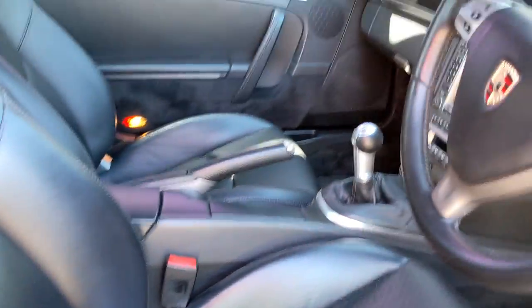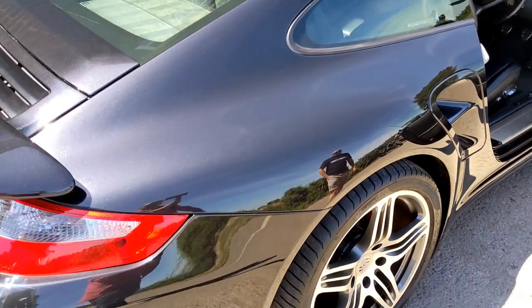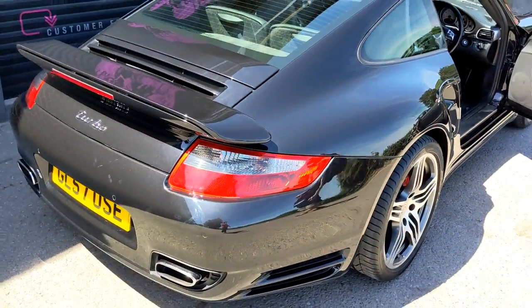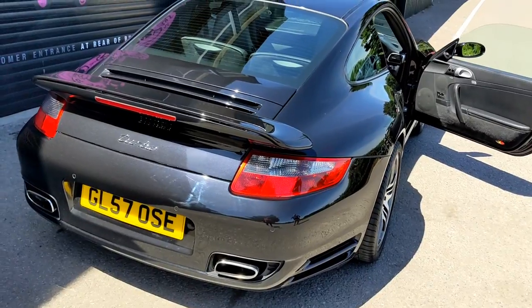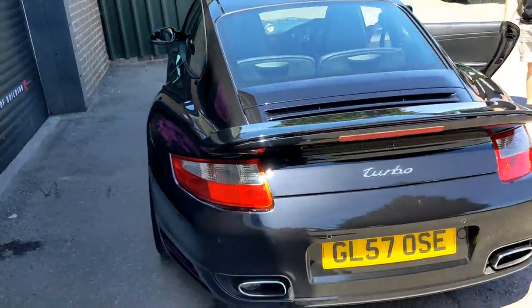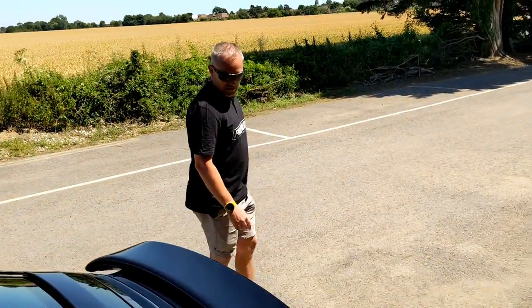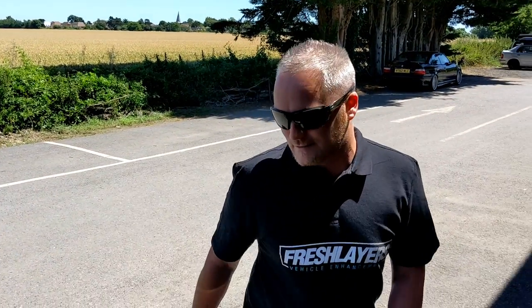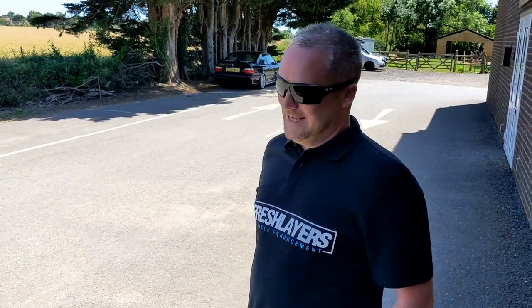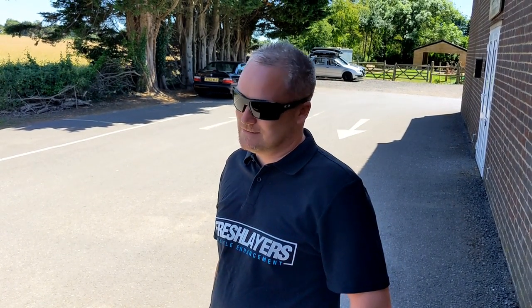It's got alcantara headlining - she's a lovely car. What's the paint color code? I don't actually know - it's basalt black metallic. Look at it - twin exhaust. And it's nought to 60 in 3.7 seconds, so this thing will take your license away quicker than you think. The power doesn't stop all the way through - it's relentless in every gear. For a car of its age, it's phenomenal.